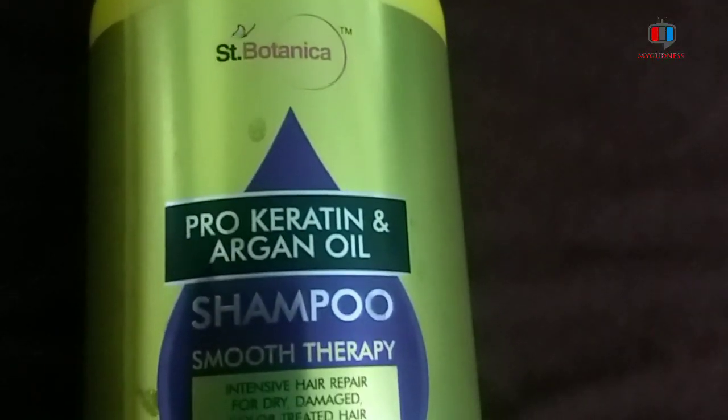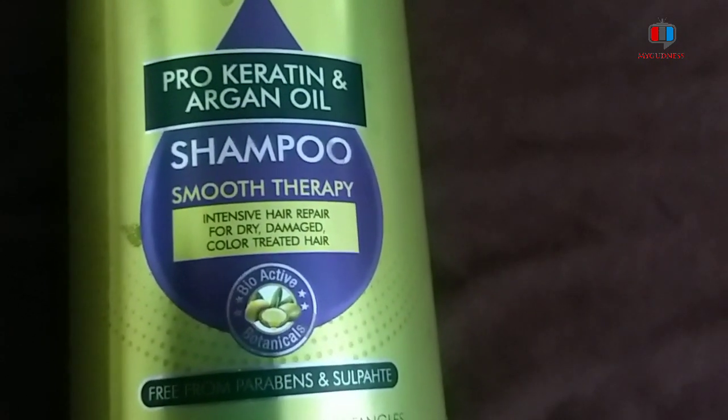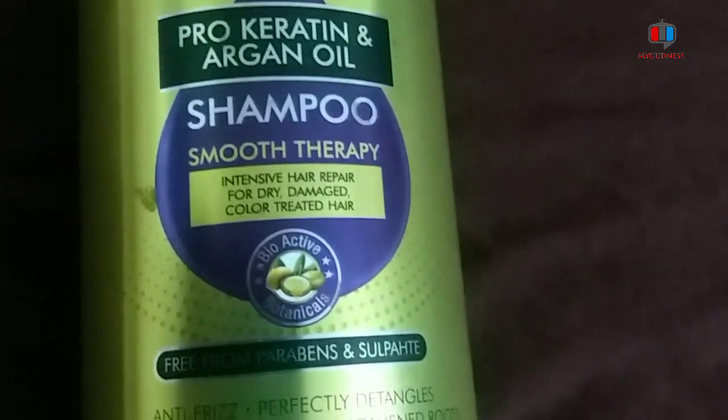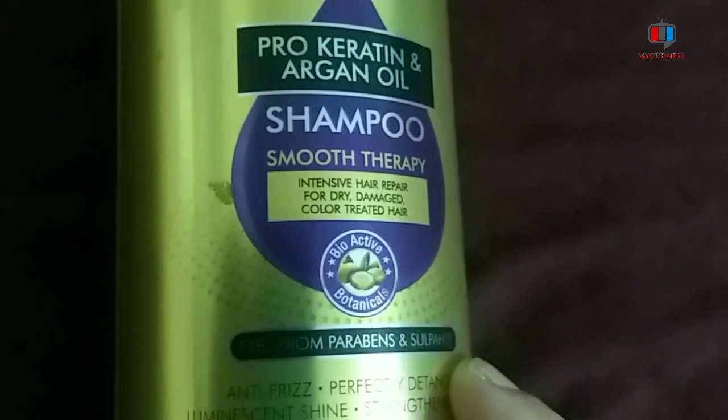So today I am going to share with you a sulfate-free, paraben-free, chemical-free shampoo which you can use daily. This is the StBotanica Pro Carotene and Argan Oil Shampoo Smooth Therapy — Intensive Hair Repair for Dry, Damaged, Color Treated Hair. It is free from paraben and sulfate.